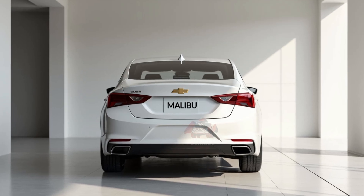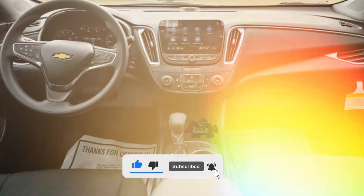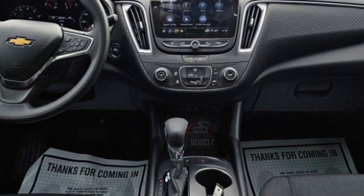Welcome back to Vehicle Inspector. The 2025 Chevrolet Malibu offers a stylish and functional interior, with a spacious cabin that seats five comfortably. It includes an 8-inch touchscreen with wireless Apple CarPlay and Android Auto.